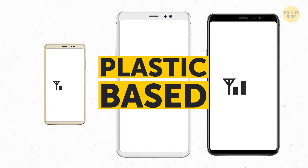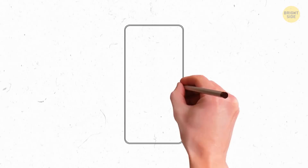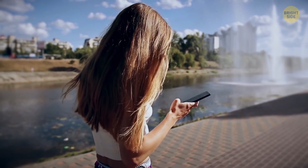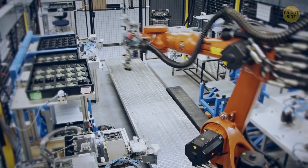Plastic-based smartphones allow radio waves to pass through with minimal signal loss. They also have other benefits: plastic gives freedom to phone designers to experiment with shapes, sizes, and colors. Plastic phones are nearly impossible to break even if you drop them, and they're also lighter and cheaper to produce.